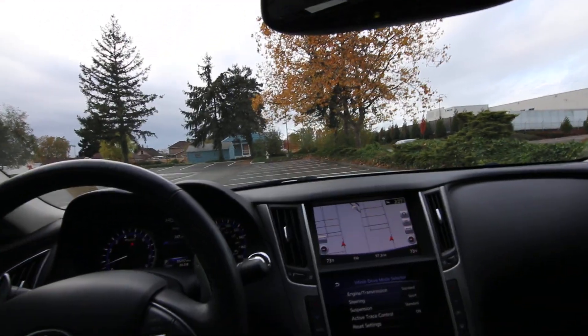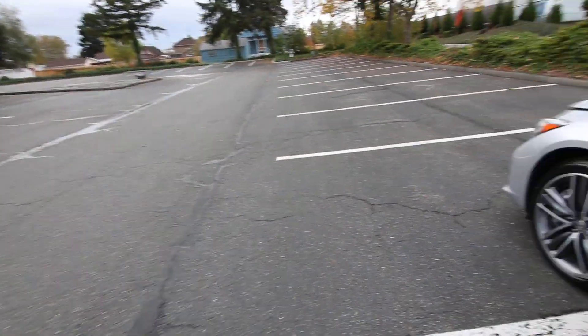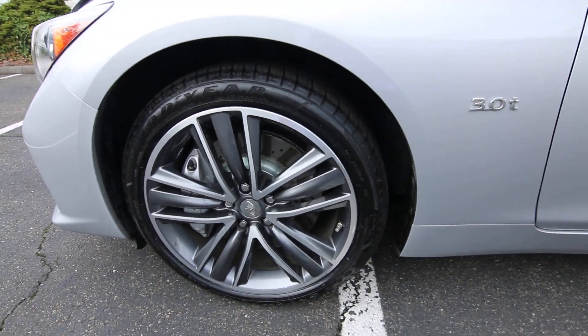We also have a moonroof on this one, automatic dimming mirror, a universal garage door opener, and a Bose sound system. The sport package also gives you aluminum pedals, larger brakes, and a more aggressive and larger wheel and tire package.